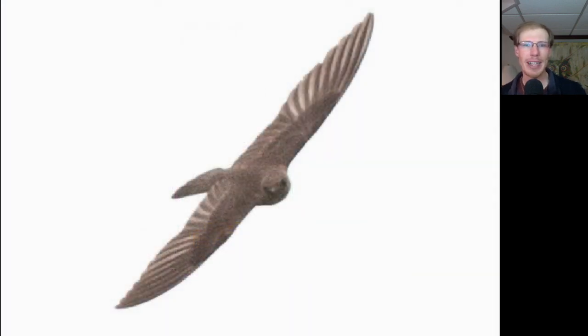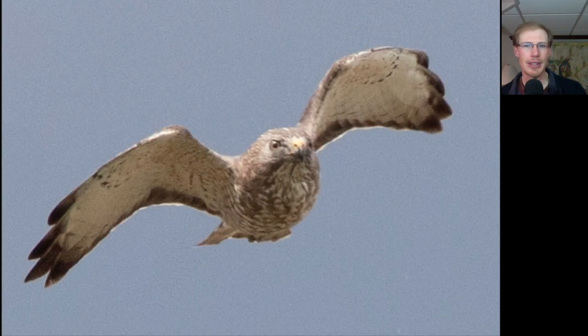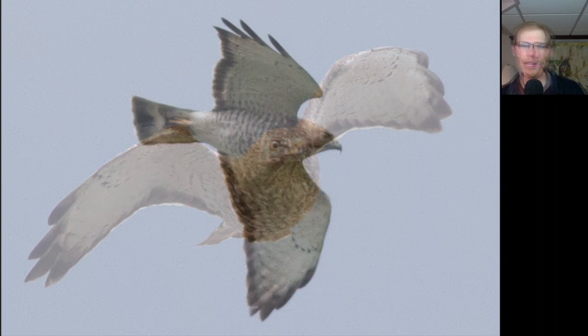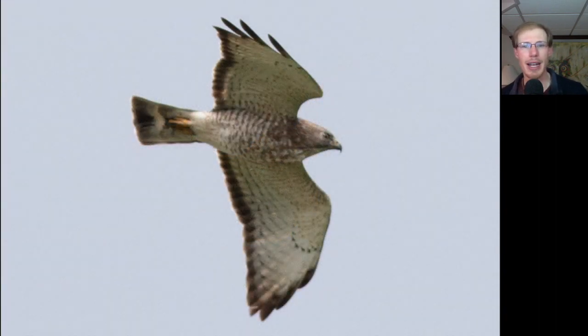Here we have a northern rough-winged swallow, which are completely brown on top. Here's an adult broad-winged hawk coming straight at us, and here's the same bird as it went by. Broad-wings are kind of small, stocky buteos. The adults have brown barring underneath, a dark trailing edge to the wing, and a tail that looks black with a single wide white band.